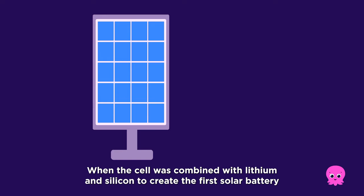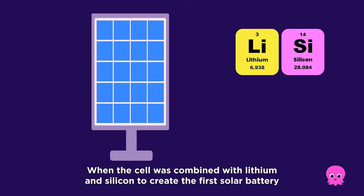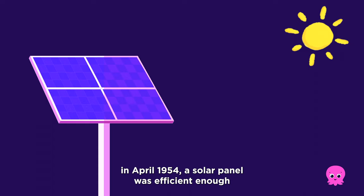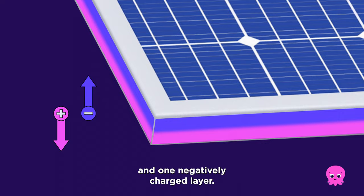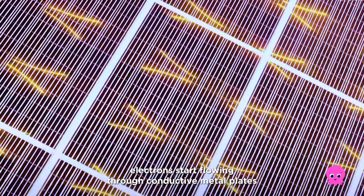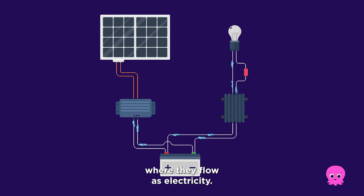When the cell was combined with lithium and silicon to create the first solar battery in April 1954, a solar panel was efficient enough to power a toy ferris wheel and a radio transmitter. In a modern solar panel, solar cells are made up of one positively charged layer of silicon and one negatively charged layer. When sunlight hits the cells, electrons start flowing through conductive metal plates, which then move these electrons from the solar cells into a circuit where they flow as electricity.